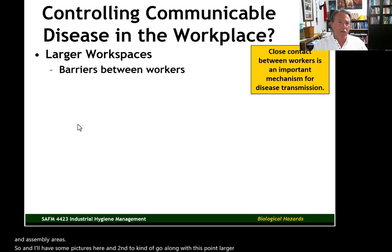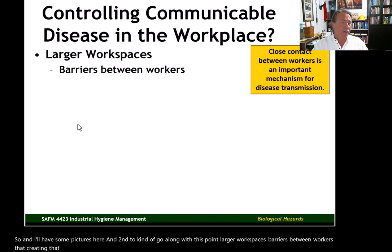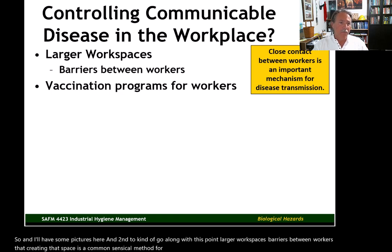Larger workspaces and barriers between workers — creating that space is a commonsensical method for reducing the rate of transmission.